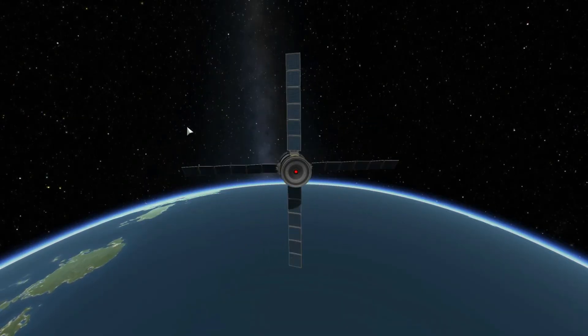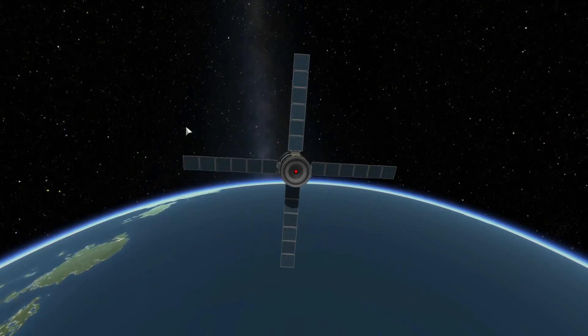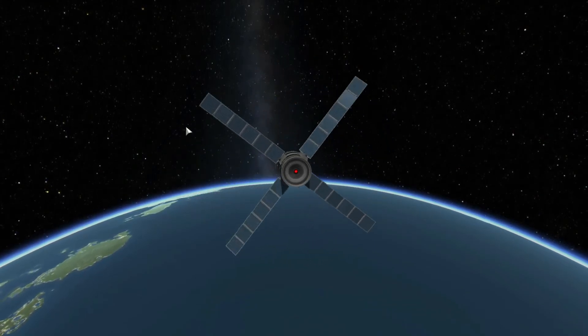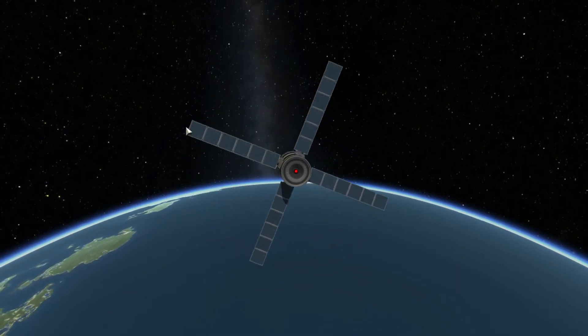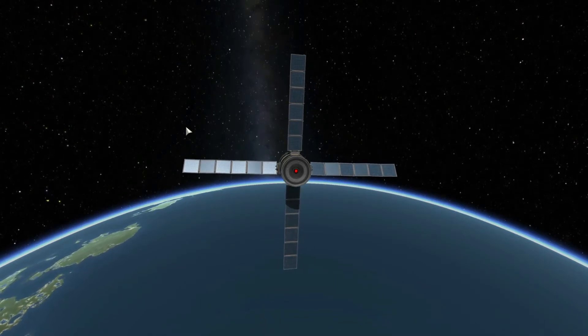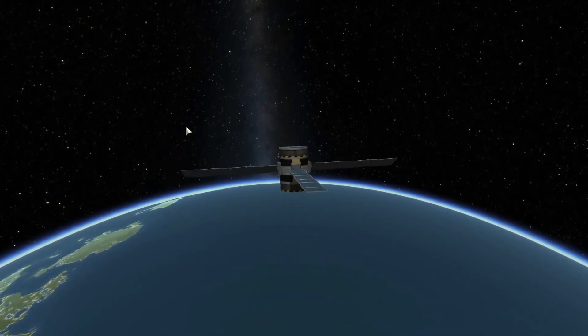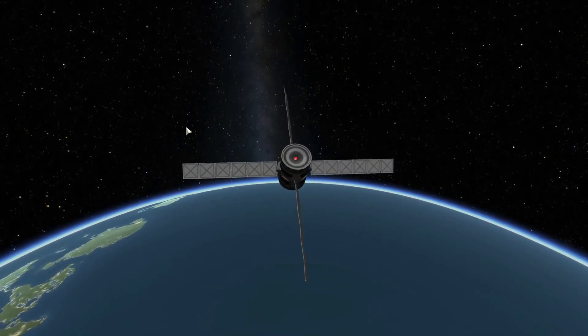Reaction control thrusters are far from the only way a spacecraft can control itself. Another common way to control a spacecraft is reaction wheels. Reaction wheels use reaction force, aka Newton's third law, to spin a spacecraft. A motor is used to spin the wheel one way, and the reaction force turns the spacecraft the other way. Reaction wheels allow for very precise control, but unlike RCS thrusters, they can't actually propel a spacecraft — only change the attitude of the craft.